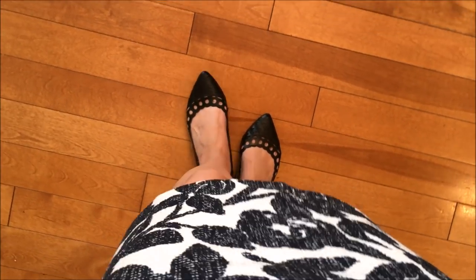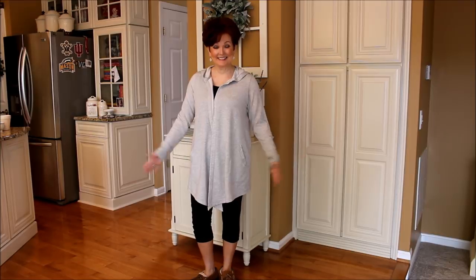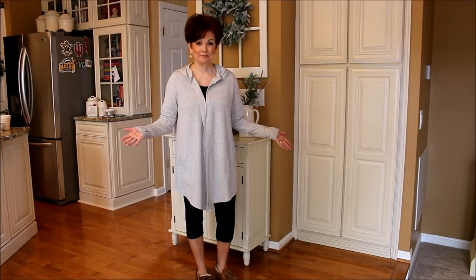I thought it would be really important to include my comfy clothes outfit that I change into every day as soon as I walk in the door. It is truly my favorite outfit of the day.